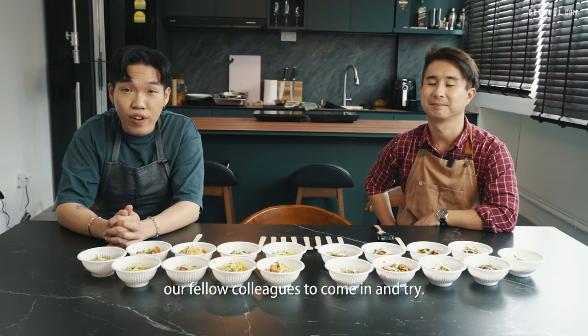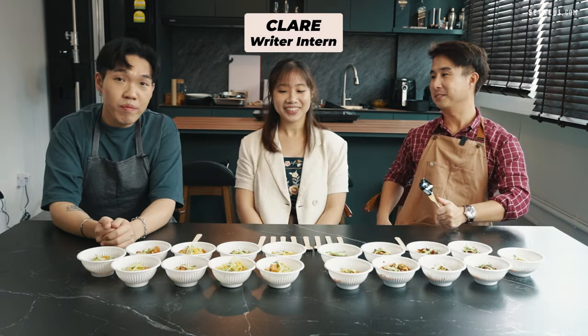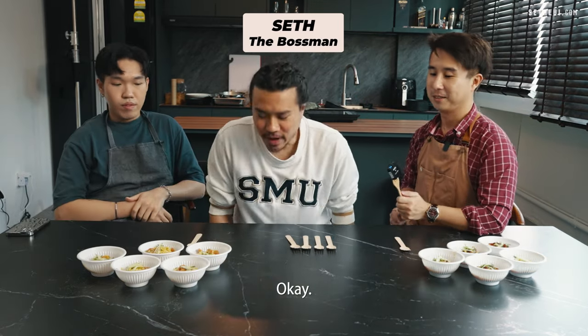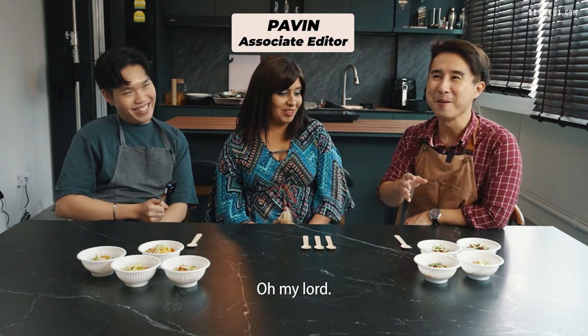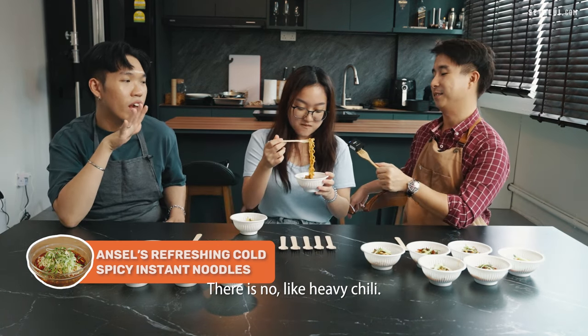Now we're going to invite our fellow colleagues to come in and try. Feeding time! We have Miss Priyanka — she can't take spice. There's no chili party, no heavy jam here.